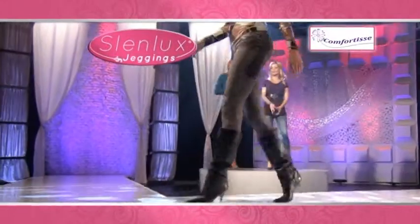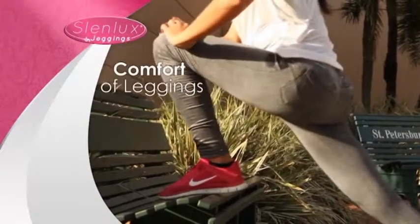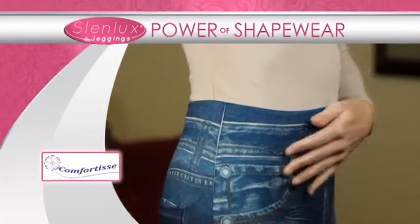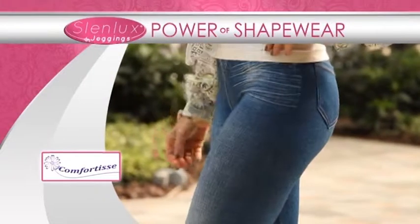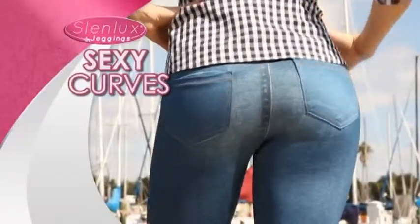Introducing Slenlux Comfortease Jeggings. The expensive look of designer jeans, the comfort of your favorite leggings, and the power of shapewear in one amazing garment to help you look thinner and conform your body into smooth, sexy curves regardless of your shape or size.